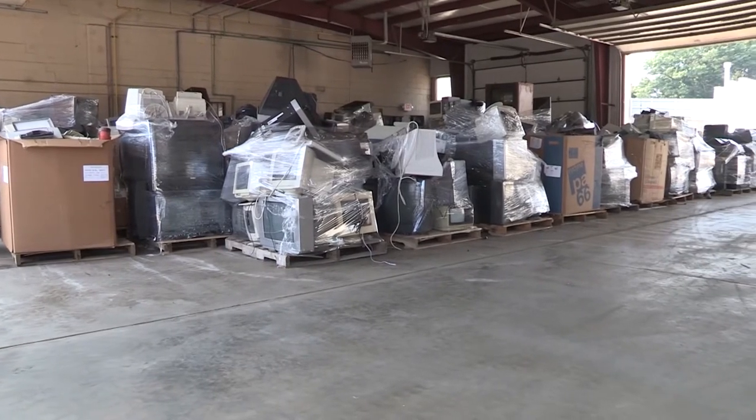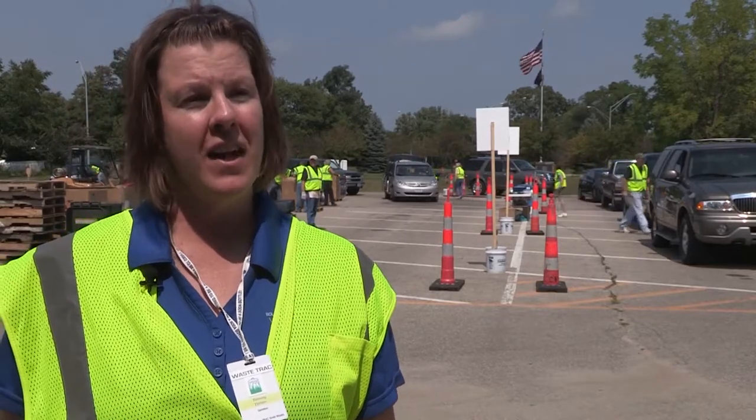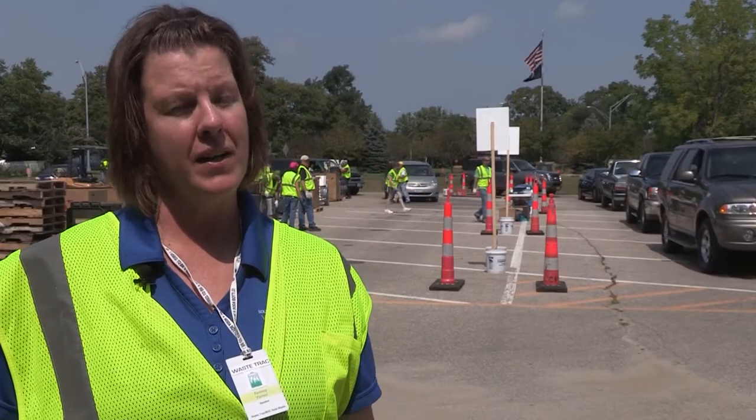It is so convenient that the energy fair and the waste drop-off are scheduled on the same day and basically the same location. Tammy explains why they did that: they figured a lot of people in Cedar Falls were already coming to the energy fair, so it would be a one-stop shop — they could come, get rid of their light bulbs and computers, and then go to the energy fair and learn about conservation.